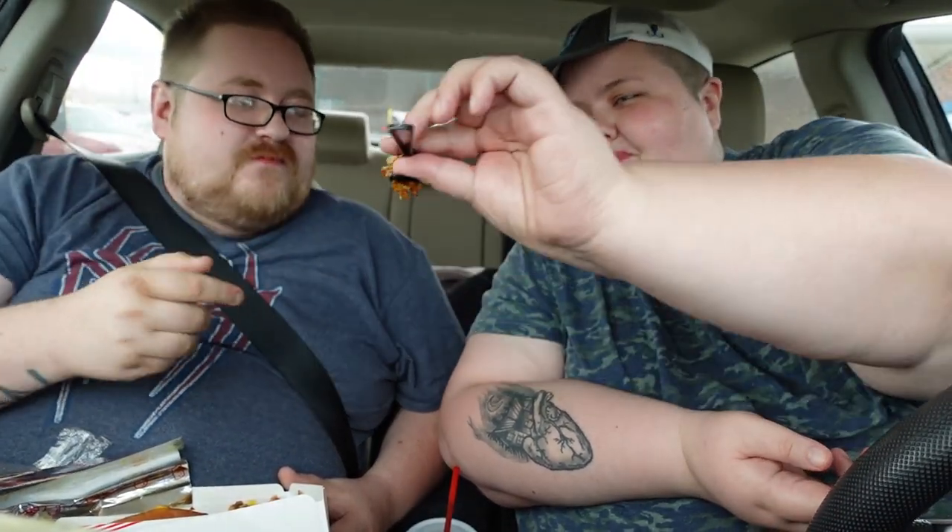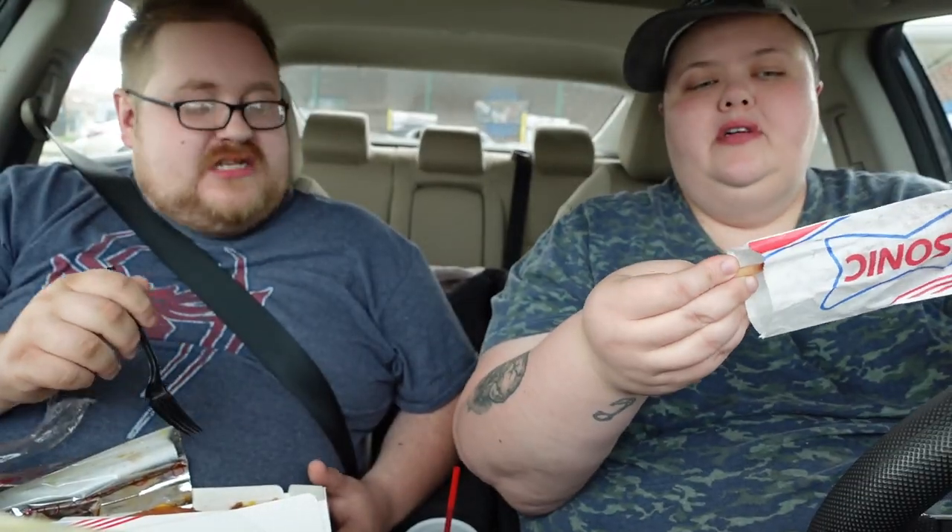Do they have chili cheese fries here? Oh yeah! I should have got the chili cheese fries too. Let me get you some tots. They're all just crumbles — it's all falling apart. Oh god, so good though. It kind of reminds me of like chili cheese on top of hash browns. Tater tots are what I wish hash browns were — they're the crispiest.